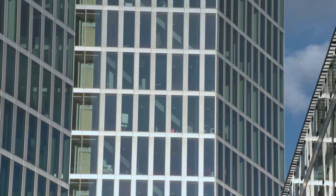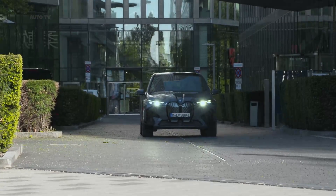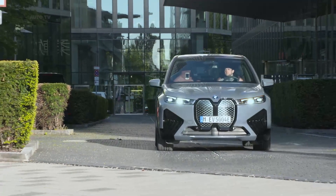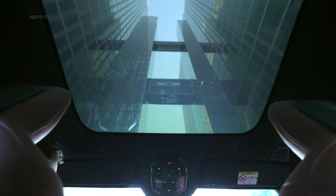The iX sports a large 106.3 kWh battery pack that BMW says will offer around 300 miles of driving range per charge. DC fast charging capability will be standard, and the iX can recharge from 10% to 80% in just 35 minutes when hooked up to a 200 kW connection.